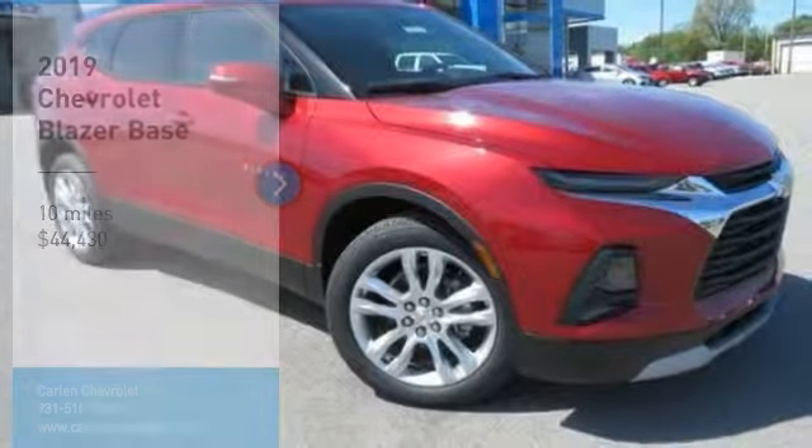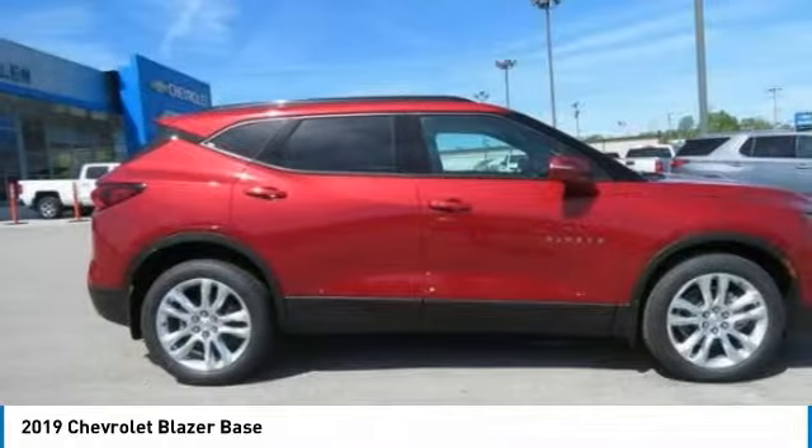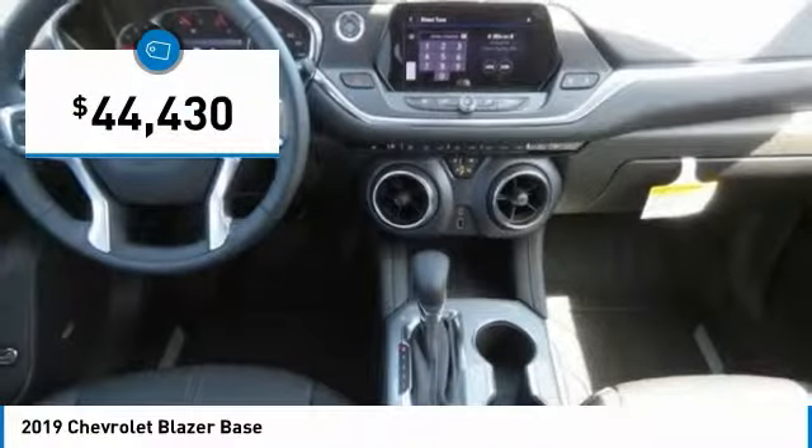Stop by and take a look at the 2019 Blazer. The Chevrolet Blazer is fun to drive around town, comfortable to ride in, and decently capable off-road, and is priced below $45,000.